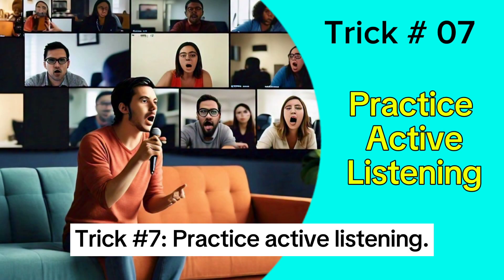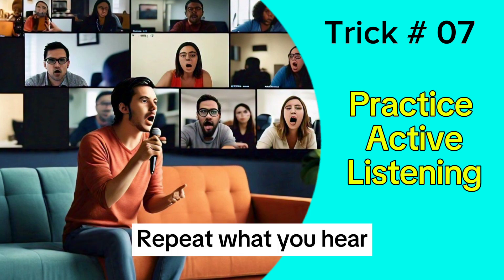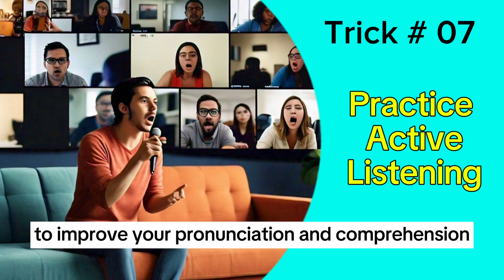Trick 7: Practice active listening. Repeat what you hear to improve your pronunciation and comprehension.